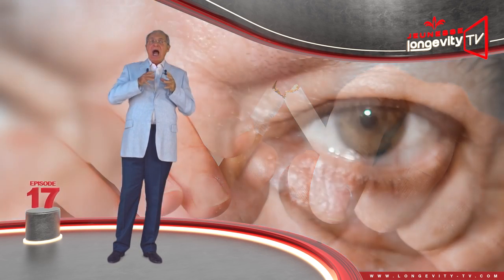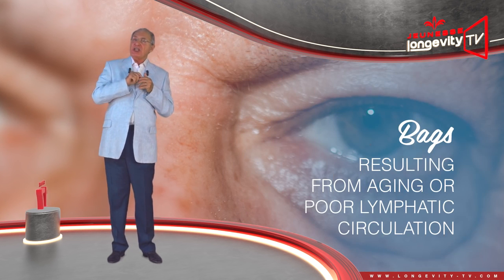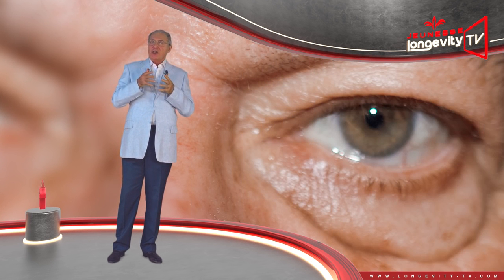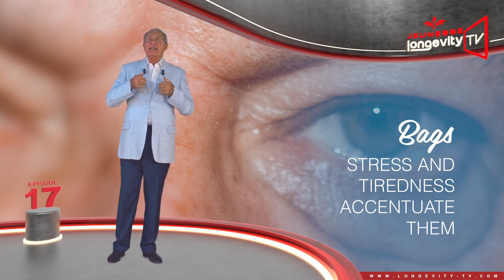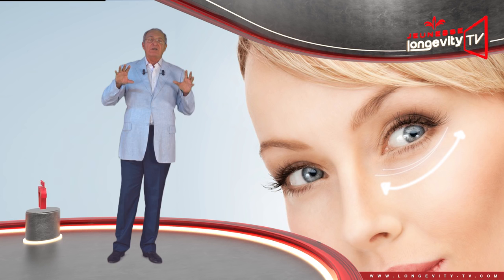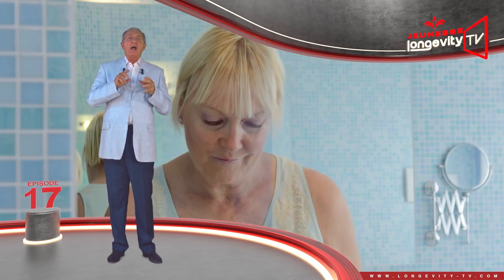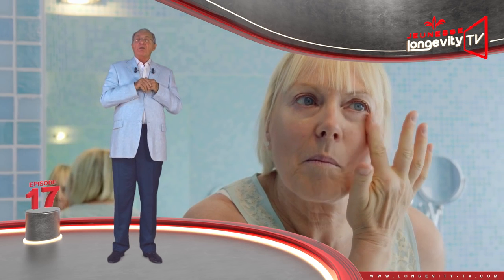Bags are swellings beneath the skin resulting from aging or poor lymphatic circulation. Just as with dark circles, stress and tiredness accentuate them. The skin surrounding the eyes is completely different from that of the rest of the face. This small area requires hydrating care and particularly application techniques which will stimulate blood flow.